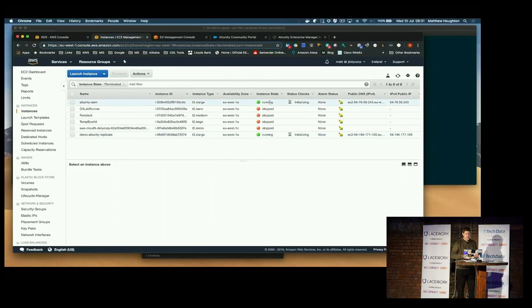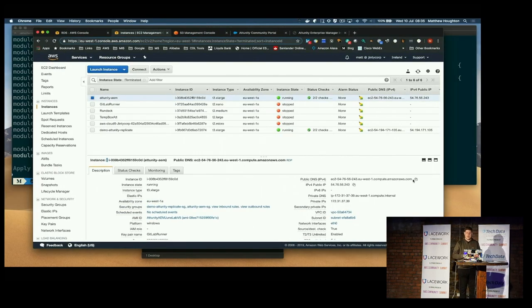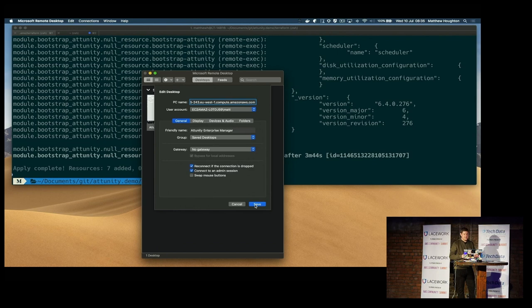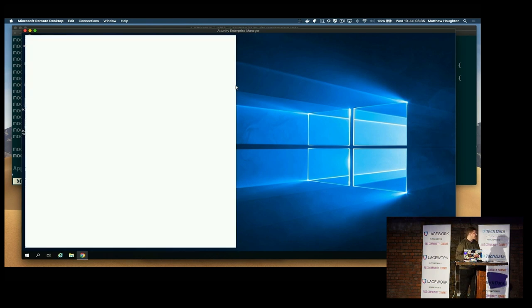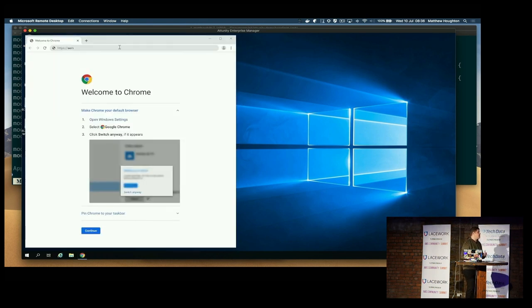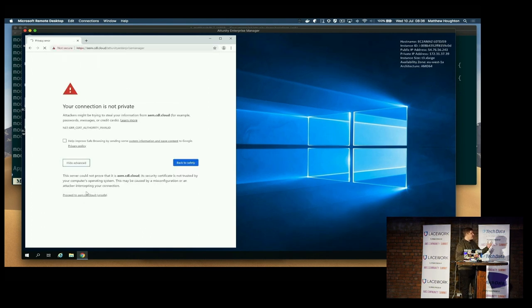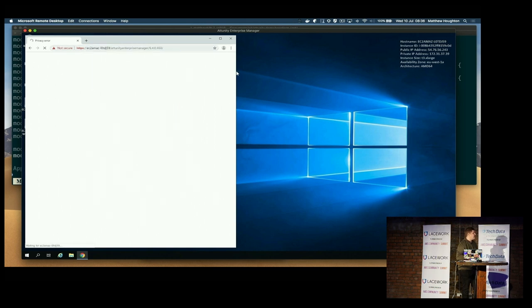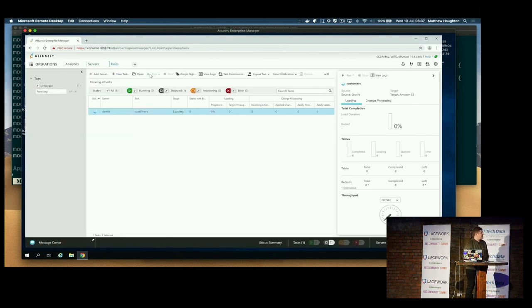The Terraform here is creating all the EC2 instances required to run the Click software, then adding the source and target endpoint configuration, and finally creating the task definitions that take the data from the source database and load it to S3. Here you can see logging into the management tool, which is Enterprise Manager. In real life that would take about five minutes to run — this video is sped up slightly. You can see servers and tasks being created automatically through infrastructure as code, and we've got a customer table being dumped to S3.